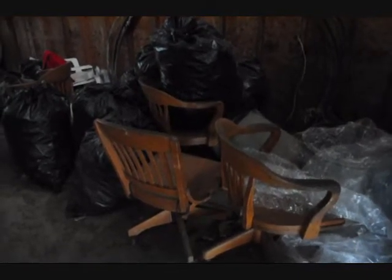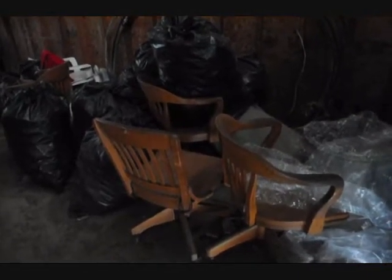We're at this barn sale at Highland Hill Farm on Route 313. This particular barn is sold, so we're clearing it out. We've got a lot of stuff in here.